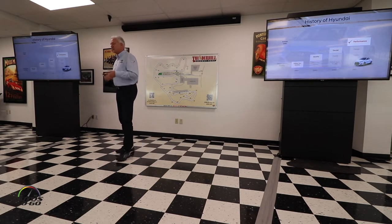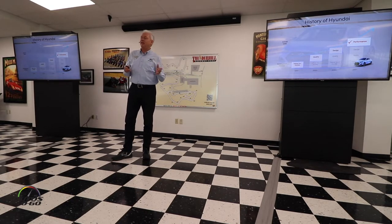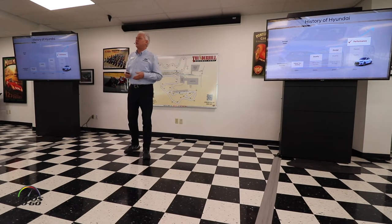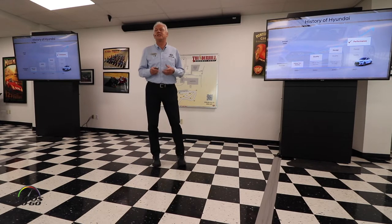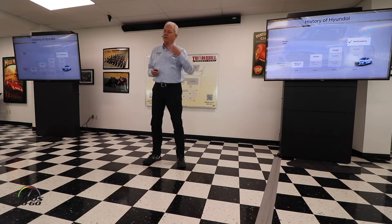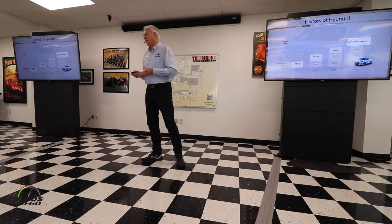The history of Hyundai in the US: as you know, we started in the early 90s and we were famous for value for money. Then we focused a lot to improve our quality. The next big activity was to improve the styling of our cars, so customers buy with their heart, not only with their brains. And now the next big pillar is performance.